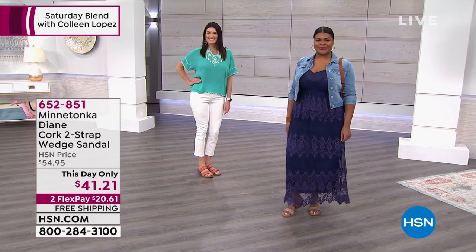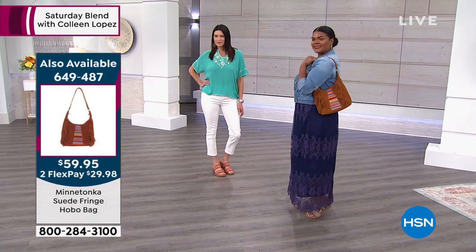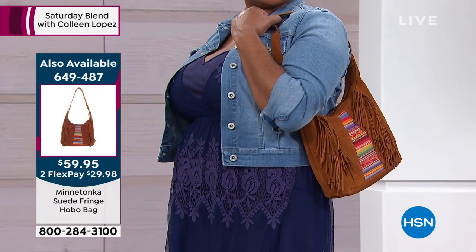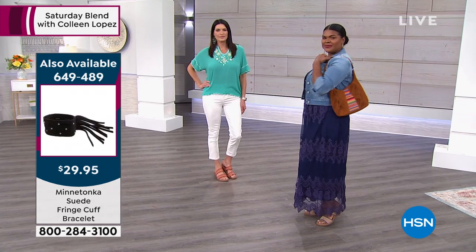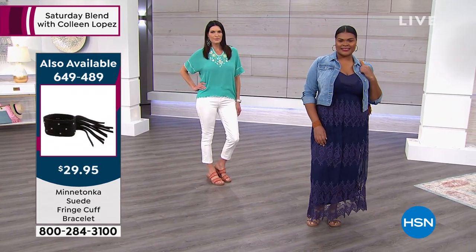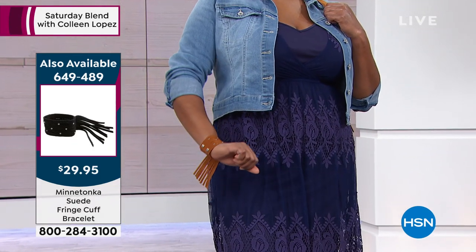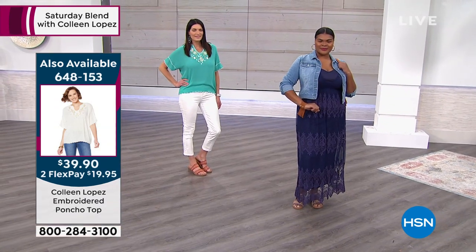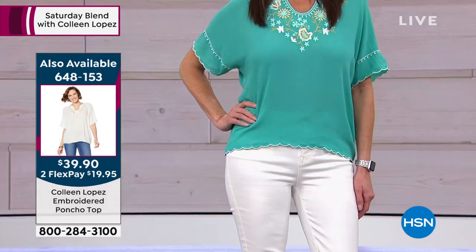The girls are modeling a bag and a bracelet. There's the bag — genuine suede with a little bit of fabric on the front and their signature fringe — for only $59.95. And that cute cuff is $29.95, available in brown, black, blue, and stone. It sells out every time we bring it on to HSN.